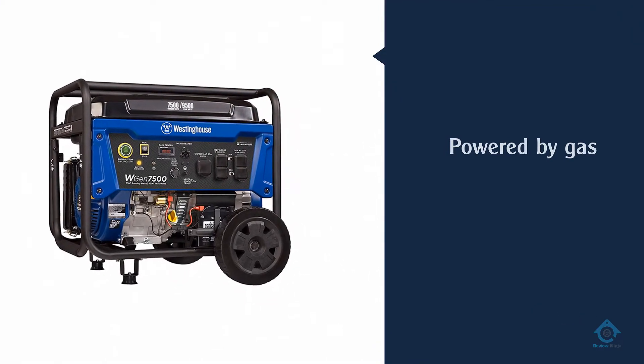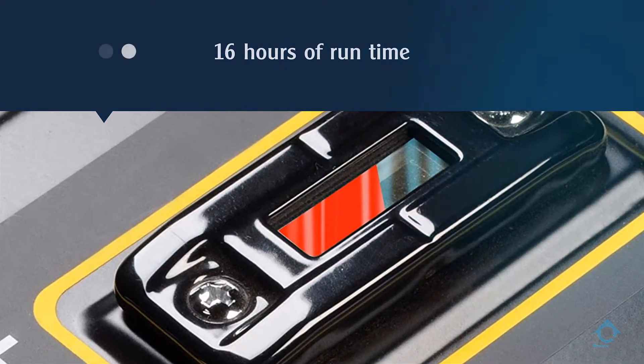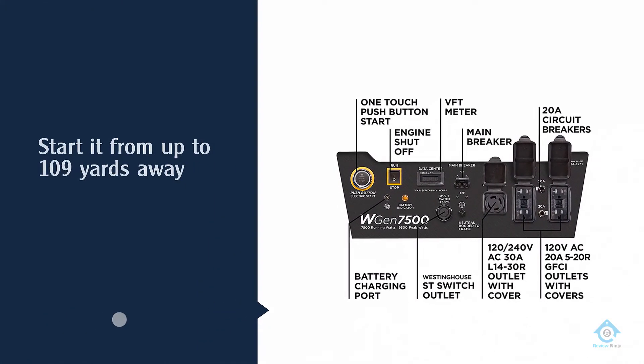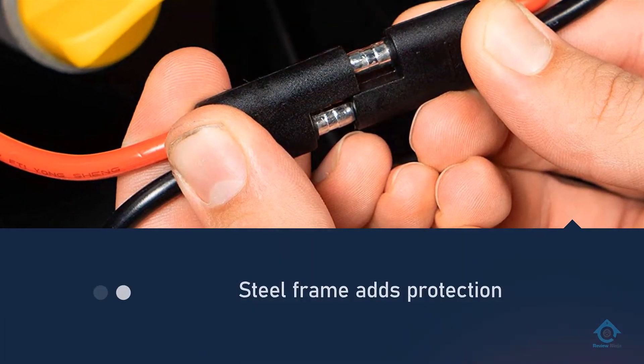This Westinghouse is only powered by gas, so it doesn't have a propane fuel option like the Duromax and Champion. But it provides a decent 16 hours of runtime at 25% load. Its remote key fob can start it from up to 109 yards away, so you won't have to go out into the storm to power it up.